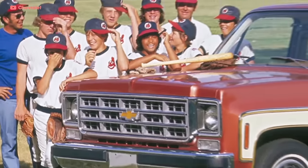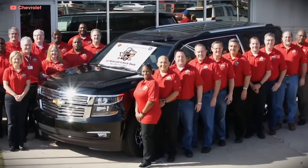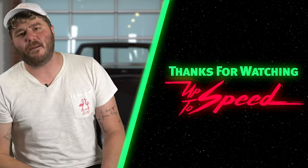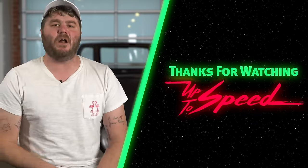Over 10 decades and 11 generations of vehicles, 4 generations of humans have learned that the Suburban is unrivaled in a class it created. And I wouldn't be surprised if it keeps kickin' for another century! Thanks for watching Up to Speed, every Thursday till the day I die — new episodes on Donut.